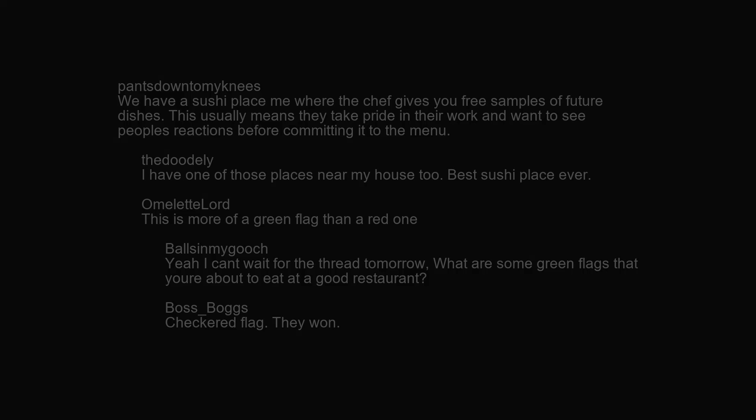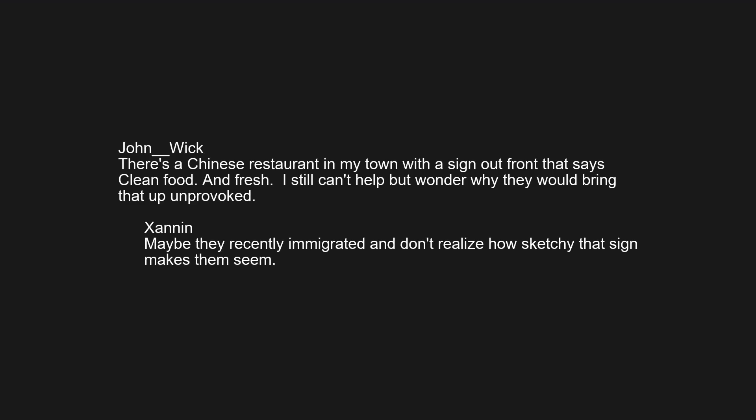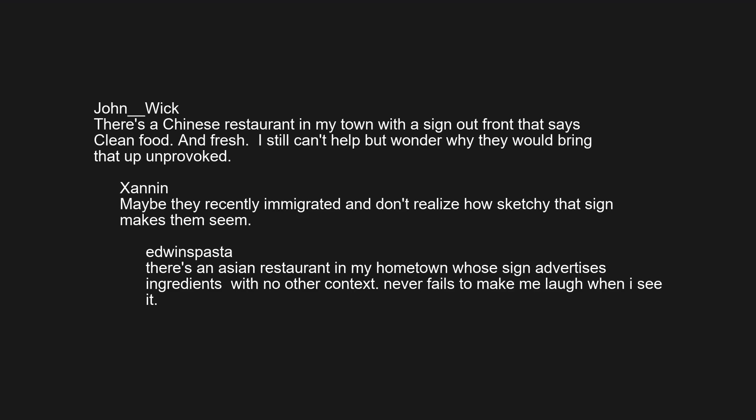There's a Chinese restaurant in my town with a sign out front that says 'clean food and fresh.' I still can't help but wonder why they would bring that up unprovoked. Maybe they recently immigrated and don't realize how sketchy that sign makes them seem. There's a restaurant in my hometown whose sign advertises 'ingredients' with no other context — never fails to make me laugh when I see it.